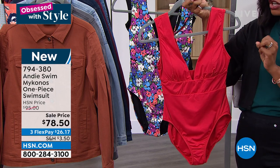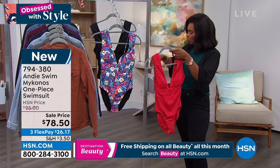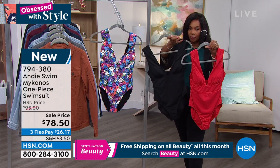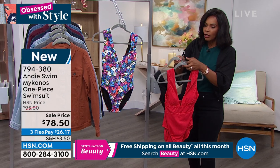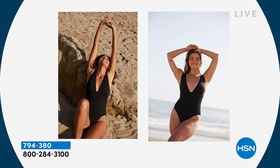It's the Andy Swim Mykonos one piece swimsuit. I'll show you the two solids — the cherry red and the black — and then we also have it in this beautiful floral that we're calling the bright floral. There's a lot of detail here, so I'll pop the red one in front so that you can see that.